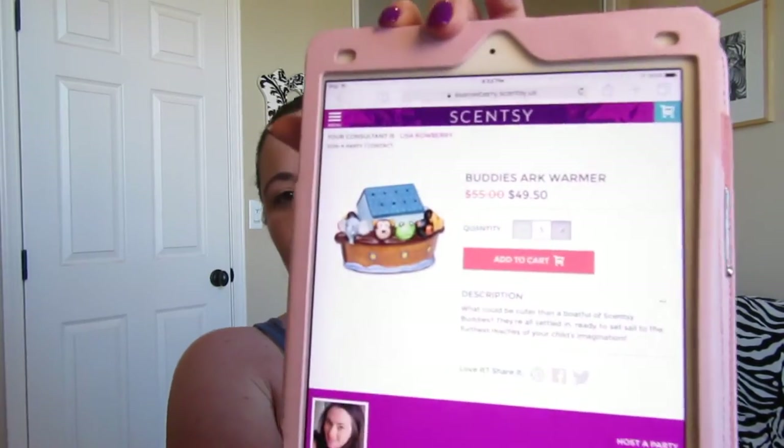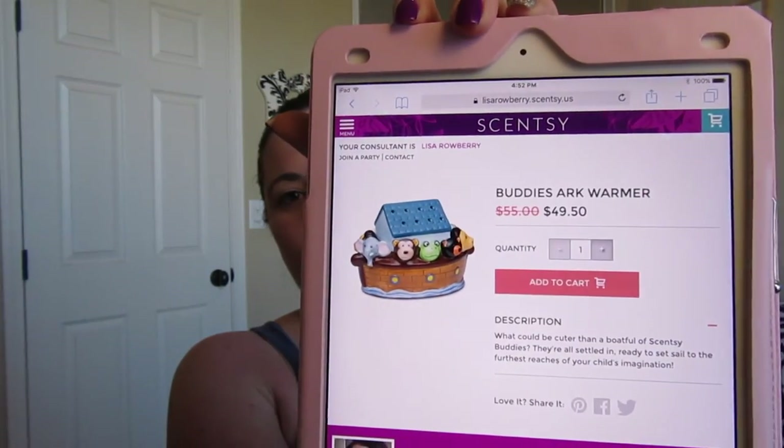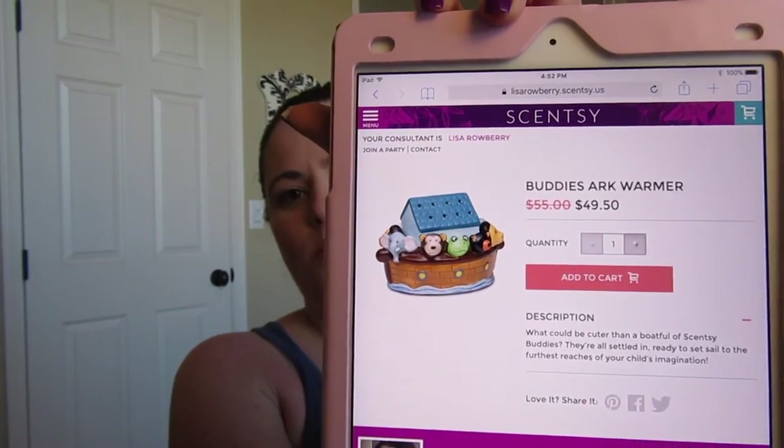Next is super cute for a kid's room: the Buddy's Arc warmer. This is a three-piece warmer with a lid that goes over the top, and that one is on sale for $49.50.